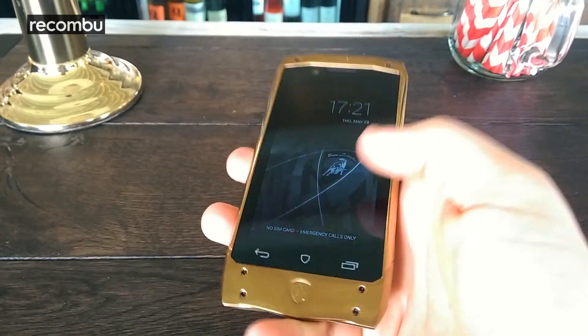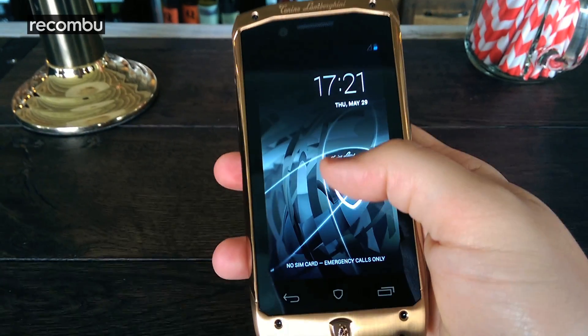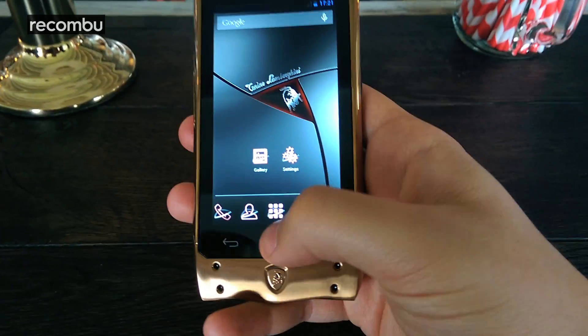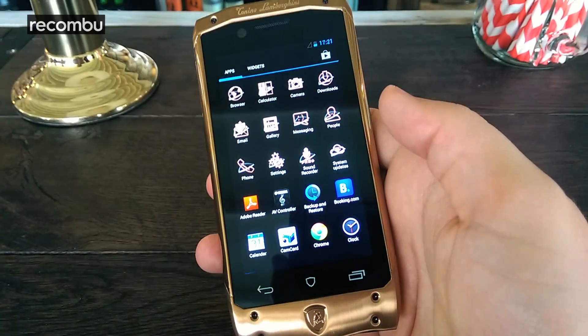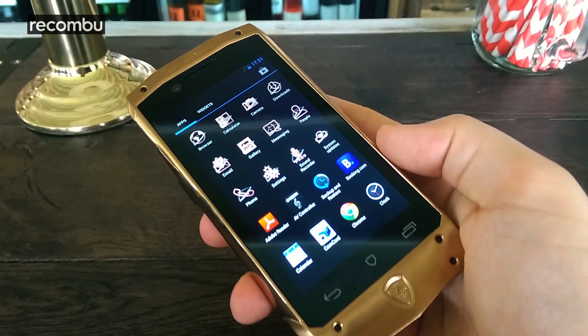As you can see from this lock screen, which has a Lamborghini badge, and the Lamborghini home screen, you get a really unique experience with this phone. It comes with a whole host of bespoke wallpapers and the UI is custom designed by Lamborghini — this whole thing was built in-house; they didn't use an external company to create this device.